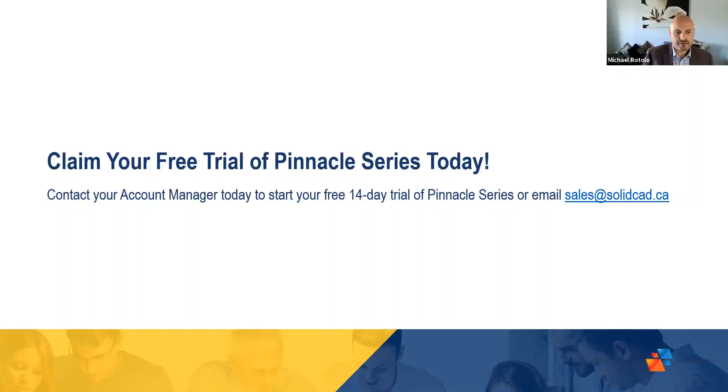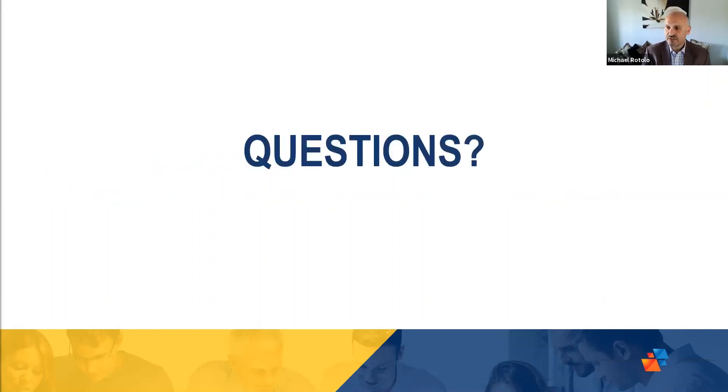Thank you very much, Rose. 14-day trials are available — if anyone is interested, please email sales at solidcad.ca. We can talk to you about enterprise licensing and some of the other licensing models as well. We can always bring Rose and Haley back in to talk to you one-on-one to get a better understanding of the platform. I'd like to open it up right now for questions — just checking the panel. I actually have a question myself: you talked about creating your own content, so I'll open up to either Rose or Haley — I want to ask a question around security. How secure is the content that I could publish?